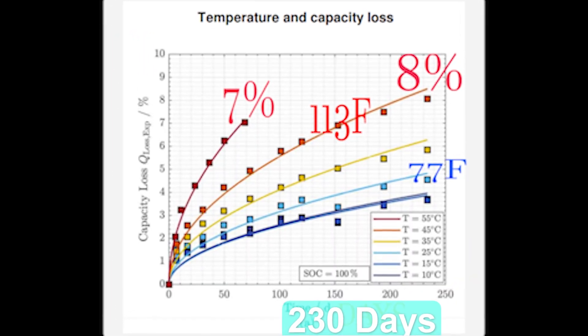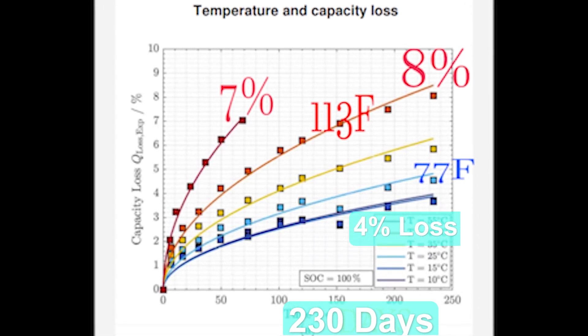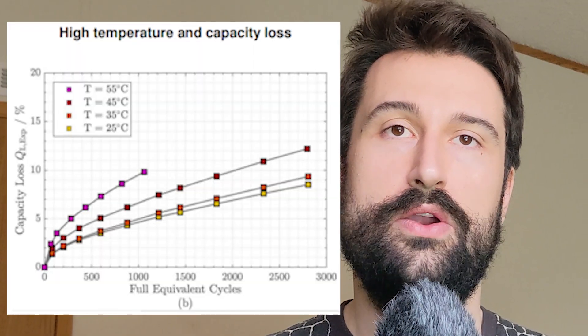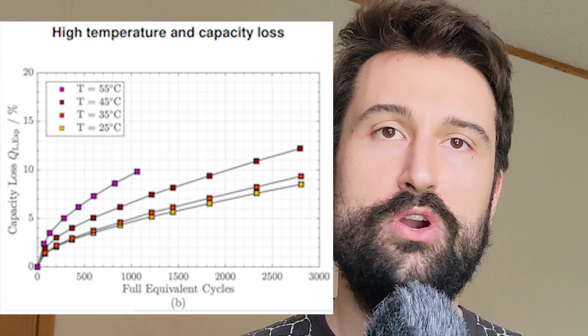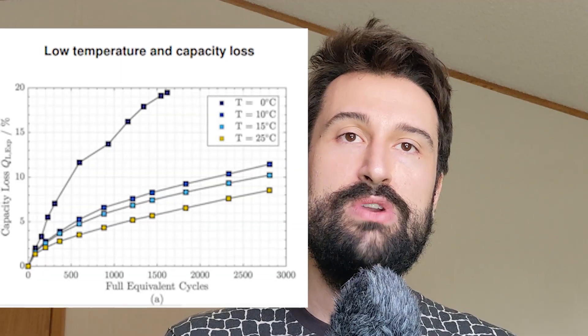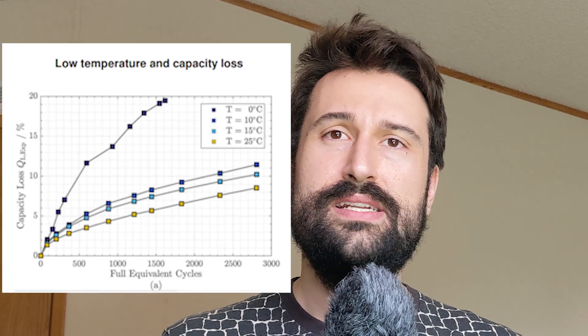Heat is another factor that will affect the cycle life. High temperatures can cause the electrolyte to break down and will accelerate the aging process. Conversely, low temperatures beyond 32 degrees Fahrenheit and above 131 degrees Fahrenheit can cause the battery's performance to drop, eventually reducing its capacity. Charging the battery while below freezing will cause an internal short and will almost immediately destroy your battery, rendering it useless.